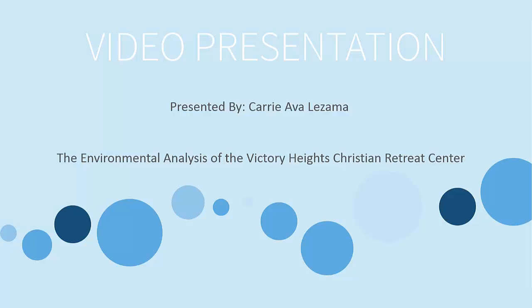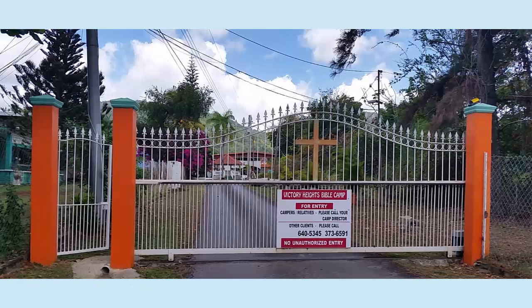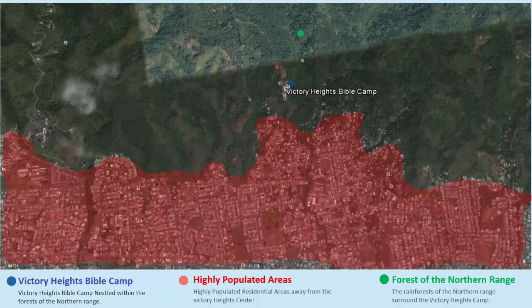Good day! This is a video presentation on the environmental analysis of the Victory Heights Christian Bible Camp. This video presentation will seek to describe the study area with a holistic view of the human subsystems and how it interacts with the biophysical elements of the environment. The Bible Camp is nestled within the foothills of the Northern Range, surrounded by natural tropical forests at an elevation of 361 feet.